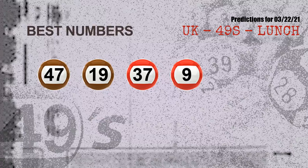Now the most exciting part of this video — we find out some numbers with the best chance to win next draw. They all match the following ones and colors. The best four numbers to win next draw are 47, 19, 37, and 09.